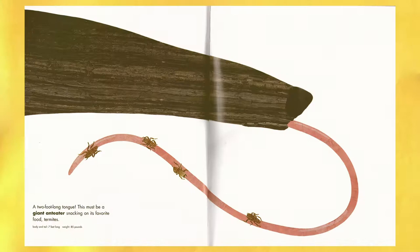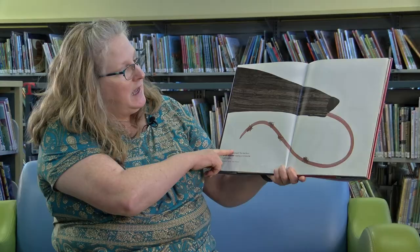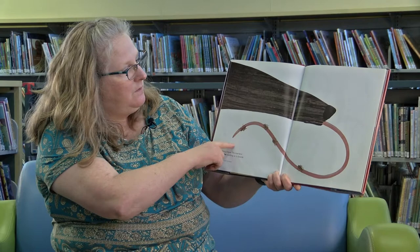A two-foot-long tongue — this must belong to a giant anteater who's snacking on its favorite food: termites. How many termites do you see? One, two, three, four. Four termites.